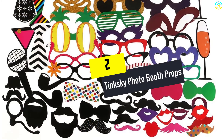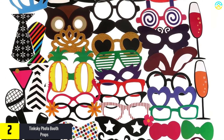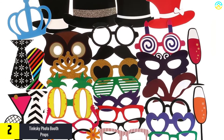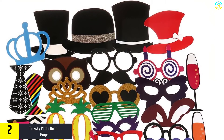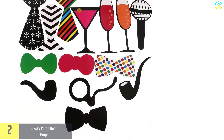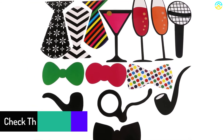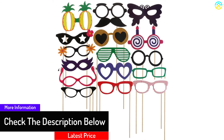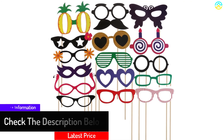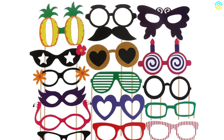At number 2, we have the Tinksky Photo Booth Props. This product reminded me of my cousin's graduation party — it is actually what made that party amazing. It contains 60 pieces of adult party photo props that create perfect memories that will always be remembered. The Tinksky Booth Props are perfect for all events including wedding ceremonies, charity events, and birthday parties. However, I did note that this product is ideal for adult parties only.